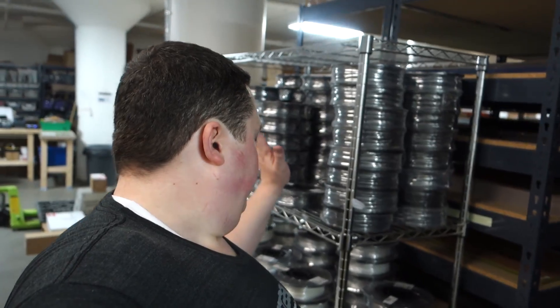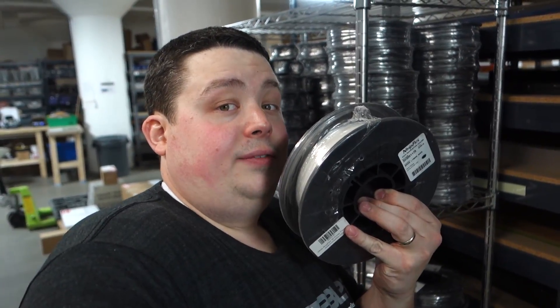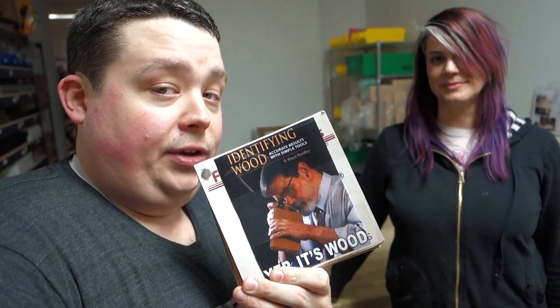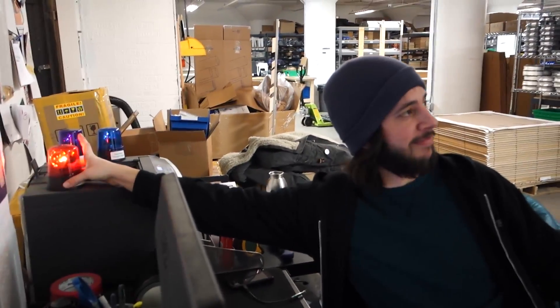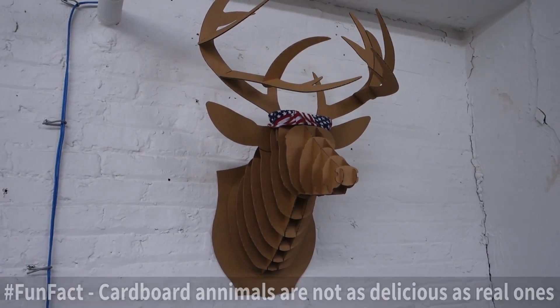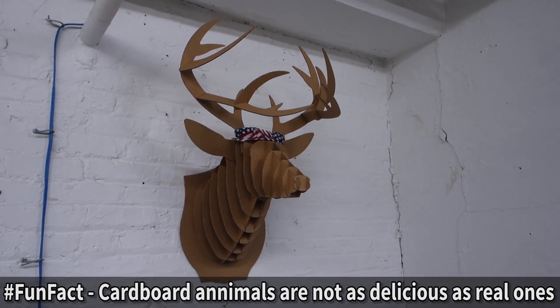They also carry the NinjaFlex material - you've seen me print cell phone cases with that. They have black and white; if you get a 3D printer this is a must-have material. And right here there's a book called 'Identifying Wood' - I highly recommend it. And look - more stuff you can make out of your cardboard boxes: fake animal heads to stick on the wall.